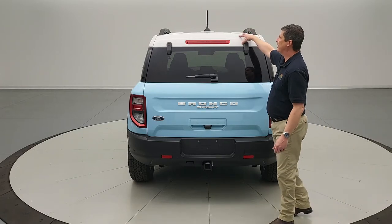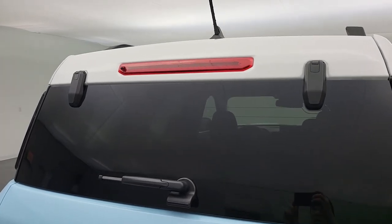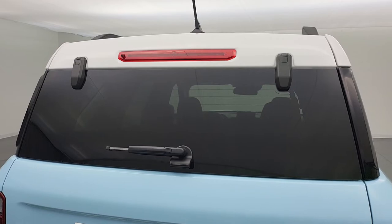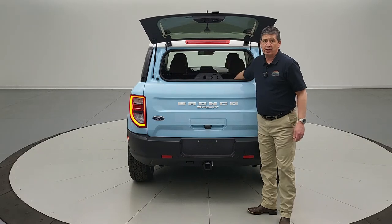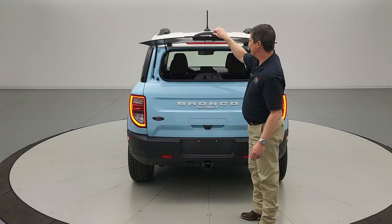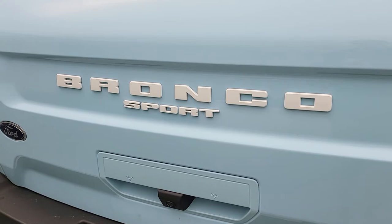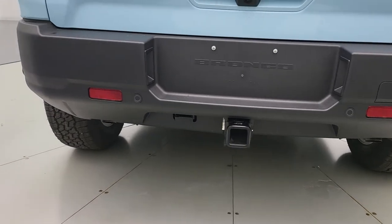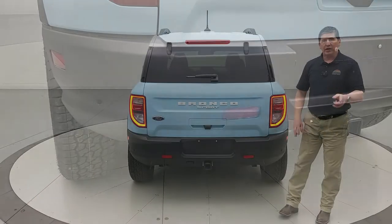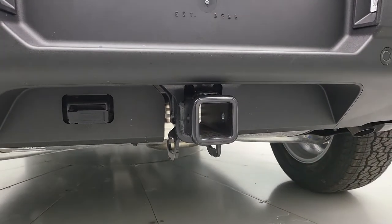Around back, the Oxford White painted roof continues onto the top of the liftgate. You'll find a center high-mount stop light, rear defrost, rear wiper, and the rear glass pops open separately from the main liftgate for easy loading. Oxford White lettering and molded-in black rear bumper finish the look, along with the reverse sensing system, rear view camera, and the Class 2 tow hitch with wiring and trailer sway control.